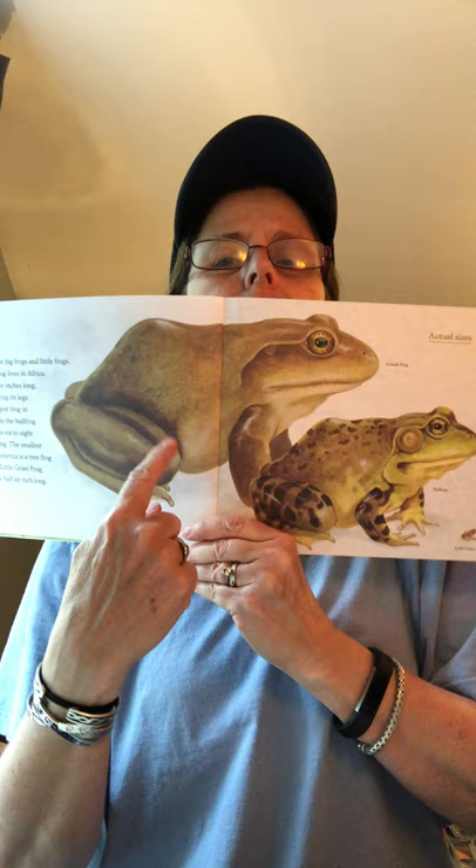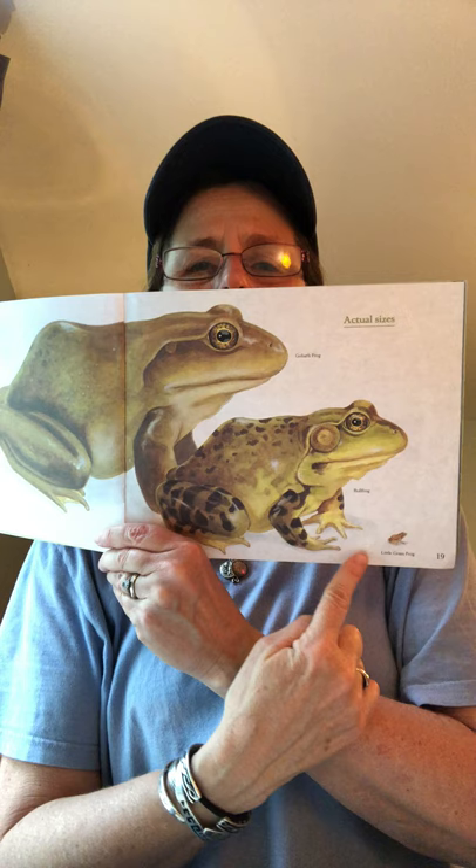Oh my goodness — these are the actual sizes! Here's the biggest frog in the world, here's our American bullfrog, and there's the tiny — that's the real size of the tiny little tree frog.